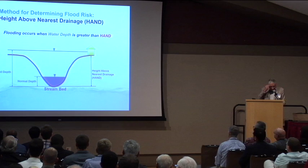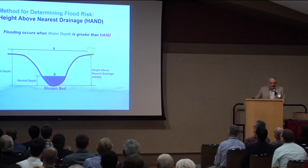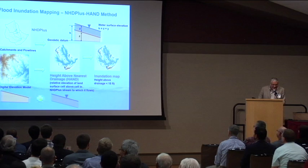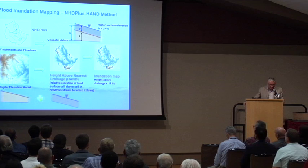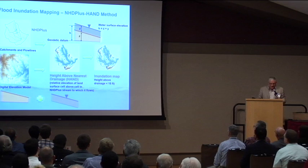We decided to use a concept called the Height Above Nearest Drainage, or HAND. At any location on the land surface, you measure how high you are above the centre point of the stream channel. If the water depth in the stream channel is less than that, you're okay; if it's greater, you get flooded. This is not a complicated concept, but the beauty of simple concepts is they can be executed at very fine resolution with automation. We took the NHDPlus dataset with catchments and flow lines, and the National Elevation Dataset with a mesh of cells at 10-metre intervals — 180 billion cells — and calculated for every cell what the path was down to the stream and the vertical elevation difference. Then you can simply say, if we have an inundation of 15 feet, here's what the map looks like.